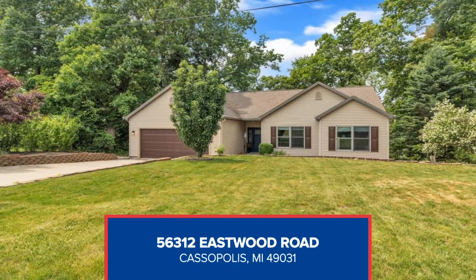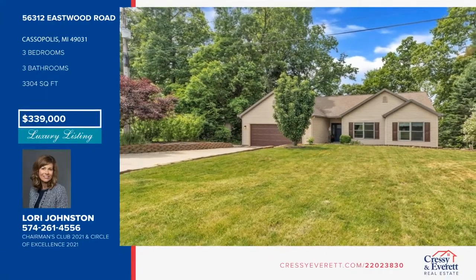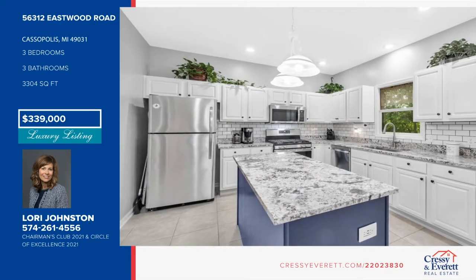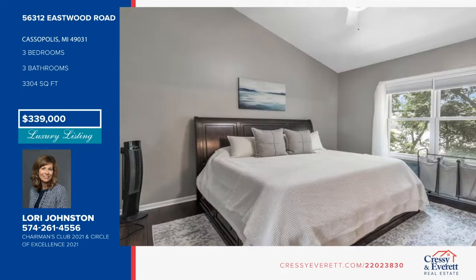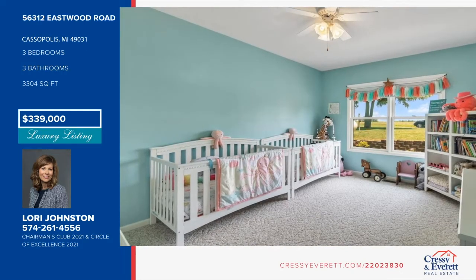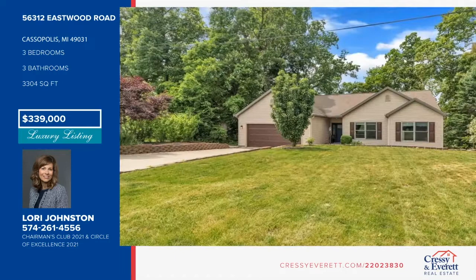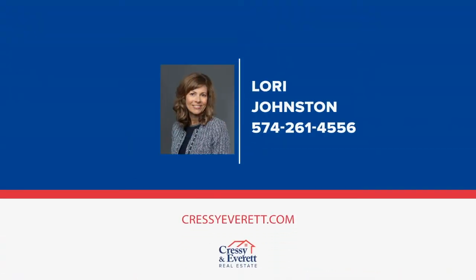Enjoy this nice three-bedroom ranch with walkout on peaceful Kelsey Lake. Sellers have taken great care of the home and made updates throughout. You'll find vaulted ceilings, an open concept, gas fireplace shared between family room and kitchen, and gorgeous views of the lake and scenery from the brand new deck. The lower level walkout has a large family room, bar, full bath, and a finished room for a workshop. Don't let this one pass you by — schedule your showing with Lori Johnston today.